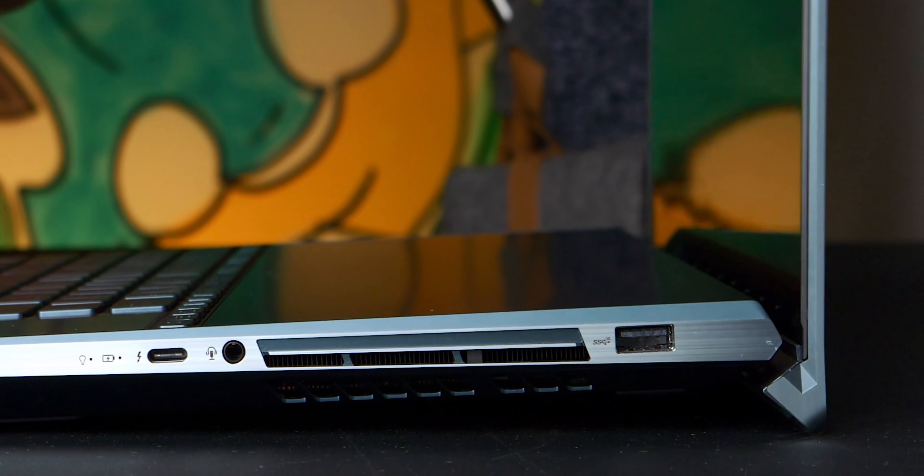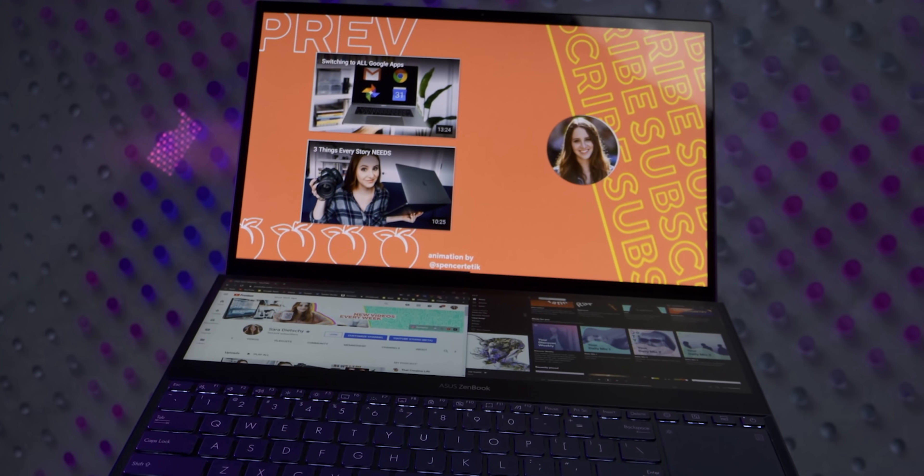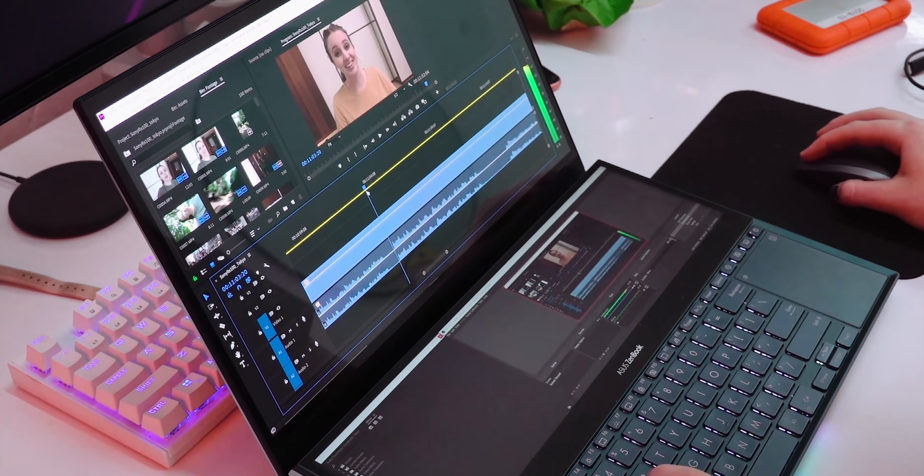My favorite piece of tech from this year has to be the Asus ZenBook Pro Duo with an i9, RTX 2060, and 32 gigs of RAM. It enables me to travel with a laptop that is similar to desktop speed, because while we can't all travel with an iMac Pro, the form factor here is incredible.